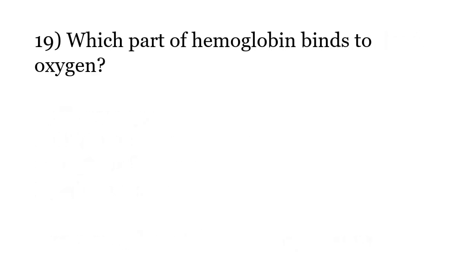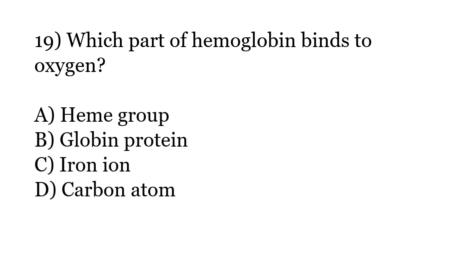Which part of hemoglobin binds to oxygen? Options: Heme group, Globin protein, Iron ion, Carbon atom. The correct answer is Option A: Heme group.